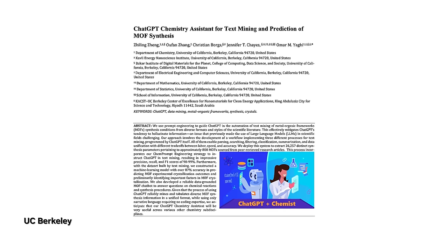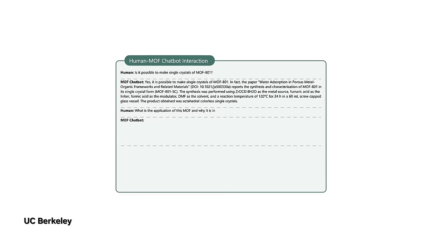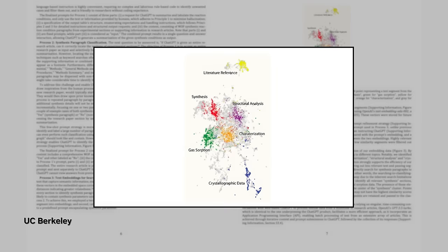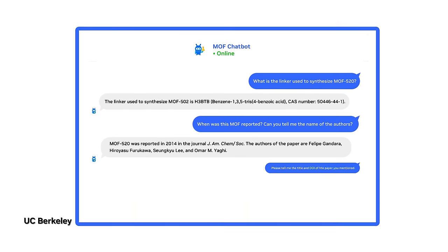Groundbreaking work at the University of California, Berkeley, built a chemistry assistant that can navigate complex information around metal-organic frameworks, or MOFs. The chemistry assistant mined over 26,000 synthesis data points across 800 MOFs, and used this data to build an AI model that can predict crystallization outcomes and a chatbot to answer questions on chemical reactions and synthesis procedures.